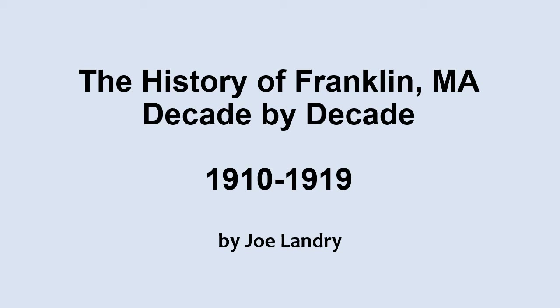Hi, I'm Joe Landry and this is a presentation about the history of Franklin, decade by decade. In this video, we'll look back at the years between 1910 and 1919 and we'll explore the events that happened during that time period.